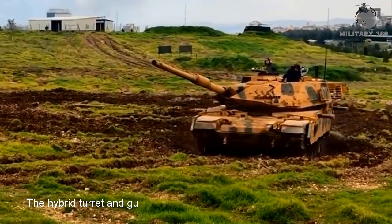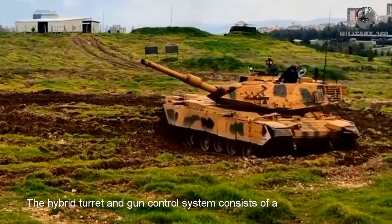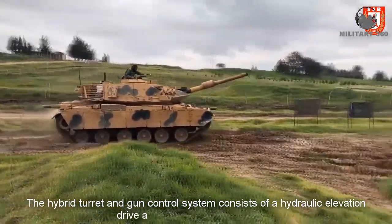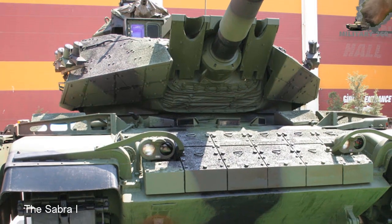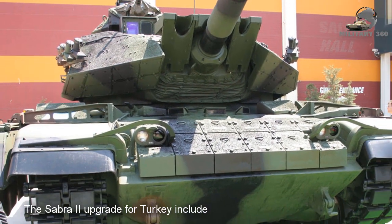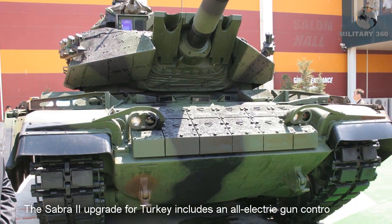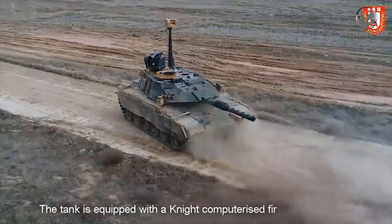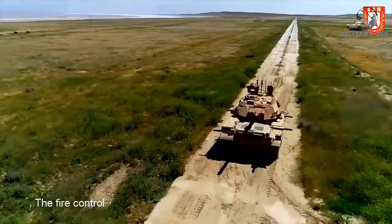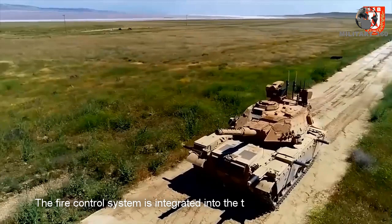The hybrid turret and gun control system consists of a hydraulic elevation drive and an electric traverse drive. The Sabra Mark 2 upgrade for Turkey includes all-new electronic gun control systems.